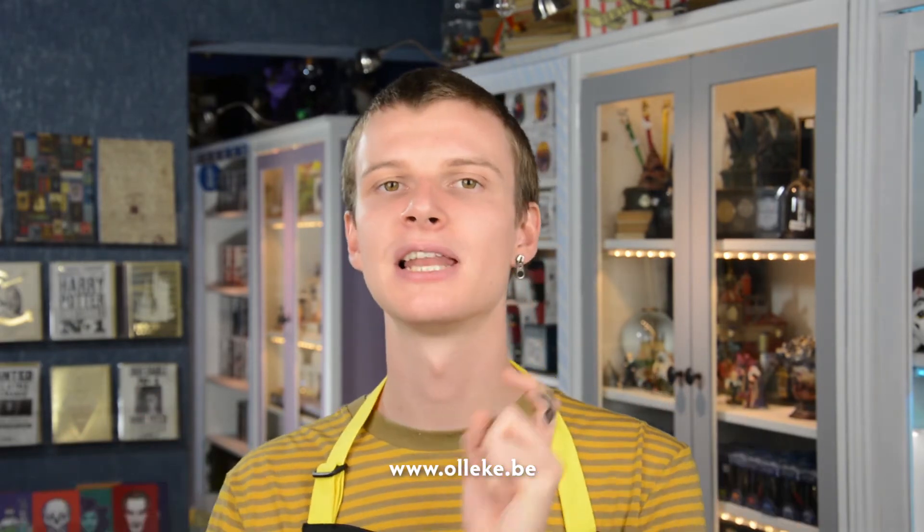If you want to buy one of these products, you can find them at the Olleke store in Bruges, at one of our other locations, or in the Olleke web shop — I'll put a link down below in the description. Also in the description are links to our Facebook and Instagram. If you liked this video, please give it a thumbs up and subscribe. We make a lot of Harry Potter and Fantastic Beasts themed videos, so if that interests you, go check out the channel.